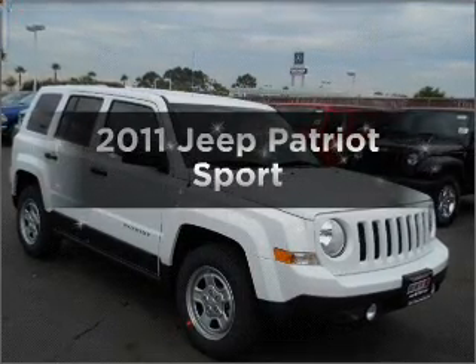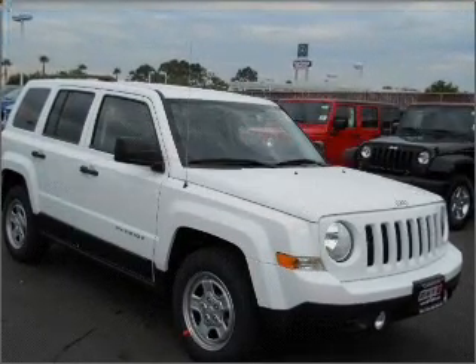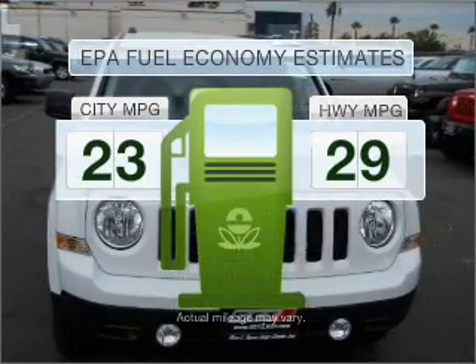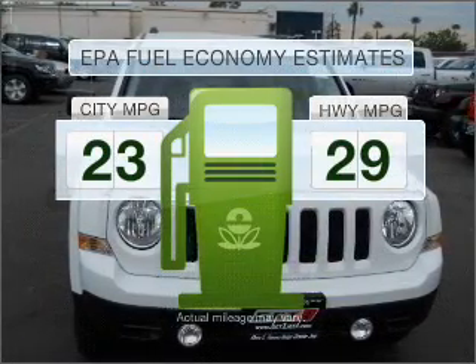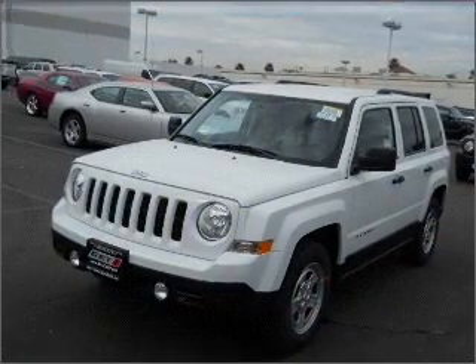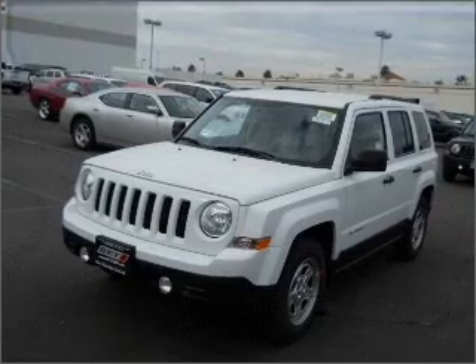Get noticed in this 2011 Jeep Patriot. This is the set of wheels you've been looking for. Low emissions and the good fuel economy offered in this vehicle are important to you and to the environment, with an efficient four-cylinder engine connected to a smooth shifting transmission.